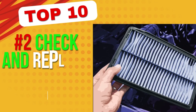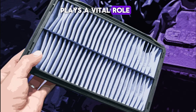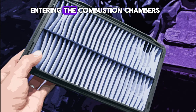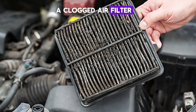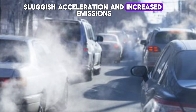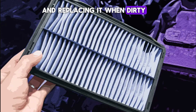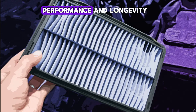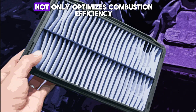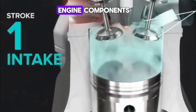Number 2: Check and replace air filters. The engine air filter plays a vital role in keeping dirt, dust, and debris from entering the combustion chambers. A clogged air filter restricts airflow, disrupting the air-fuel ratio and causing the engine to work harder. This results in reduced fuel efficiency, sluggish acceleration, and increased emissions. Checking your air filter every few months and replacing it when dirty can significantly improve engine performance and longevity. A clean air filter not only optimizes combustion efficiency but also prevents contaminants from damaging internal engine components.